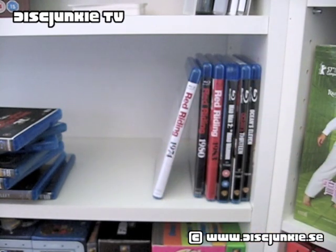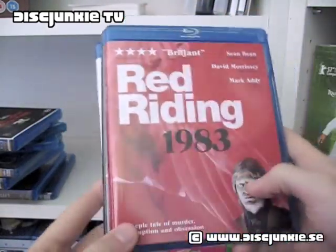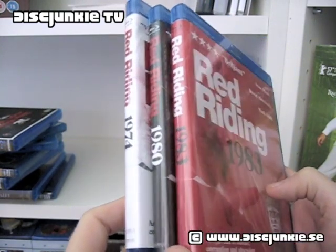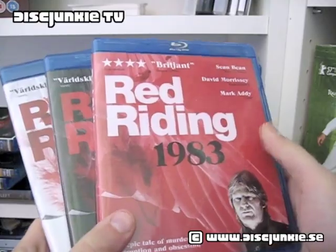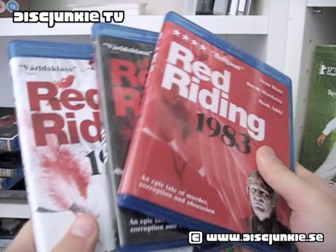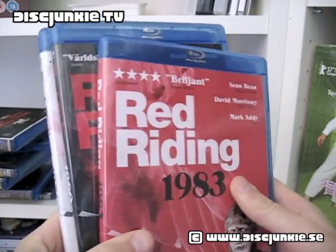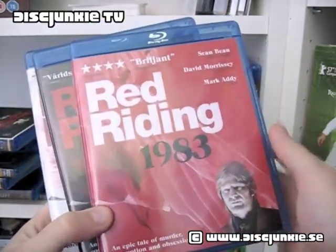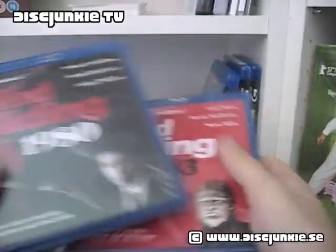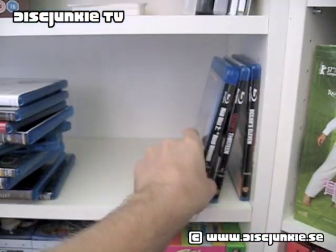All those Blu-rays were the ones I picked up at the rental store. Now we got the Red Riding Trilogy — I haven't watched this but I've heard some good things. I went to a store called Media Markt and they had a crazy sale, so I got each of these for roughly five euro a piece — normally they'd sell for about 15 euro here in Sweden. So we got Red Riding 1983, Red Riding 1980, and Red Riding 1974 — obviously in reverse order if you want to be chronologically correct.